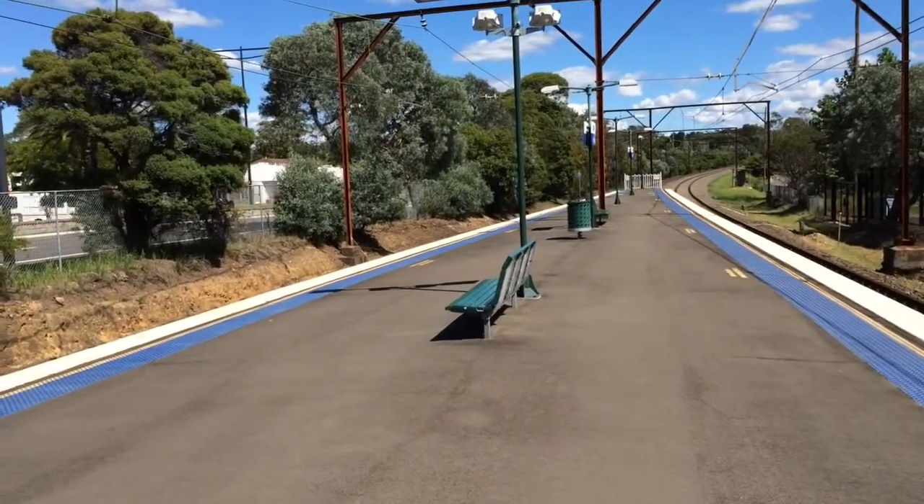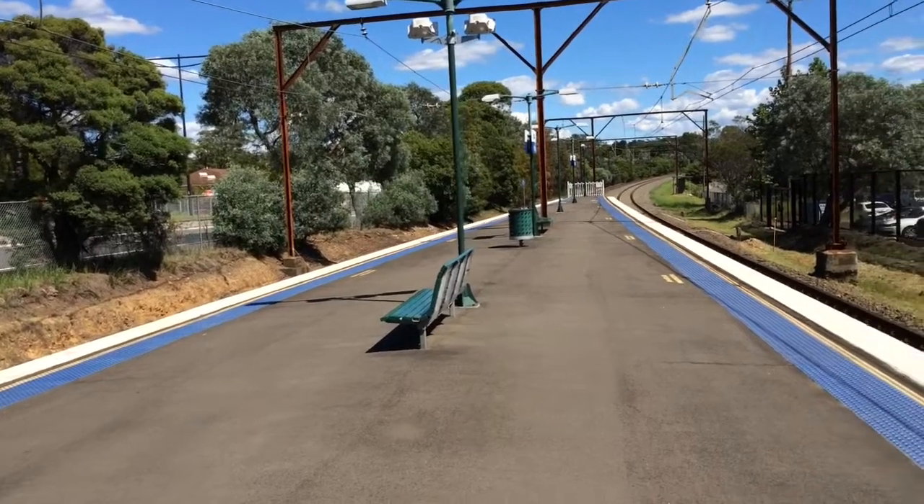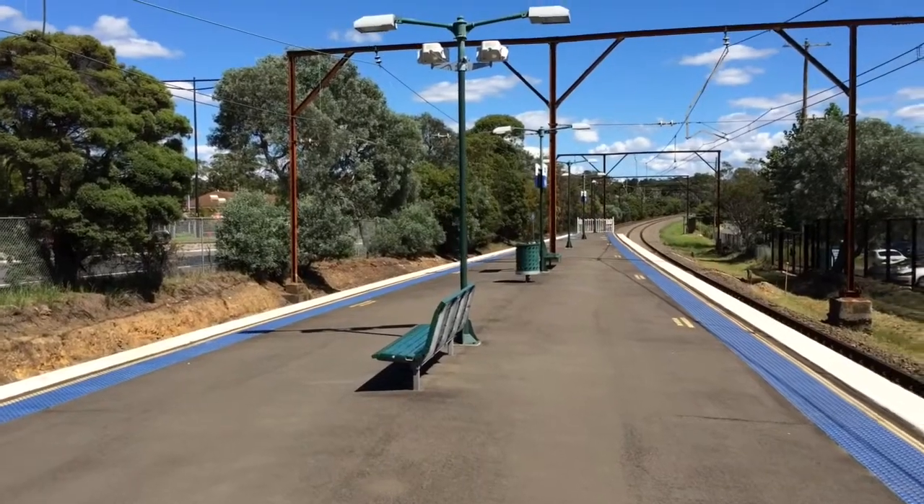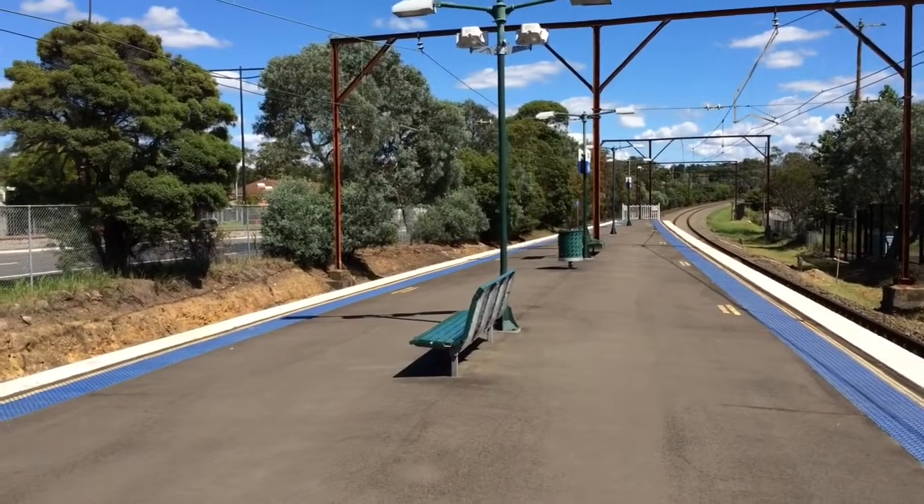Hey guys, it's Phil here from STV Sydney Trains Vlogs. I'm here at Blacksland in the Blue Mountains for Blacksland Part 3. Unfortunately, I did not bring any system cards with me today because I didn't exactly plan on coming up to the Blue Mountains today.